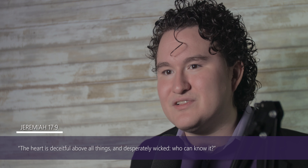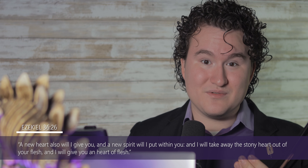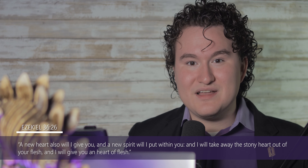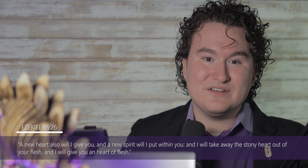Before we close, there's another question that's begged by all of this. How can we, whether we be scientists or lay people, maintain our integrity when the Bible clearly says the heart is deceitful above all things and desperately wicked? Who can know it? Thankfully, the Bible does not leave us to solve this problem on our own. God promises that He will give us a new heart. The Word of God says: a new heart also will I give you, and a new spirit will I put within you, and I will take away the stony heart out of your flesh, and I will give you a heart of flesh.